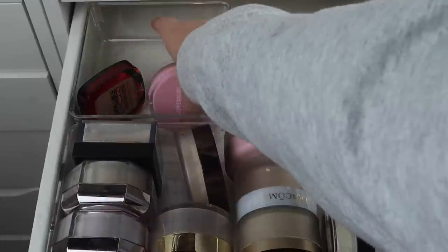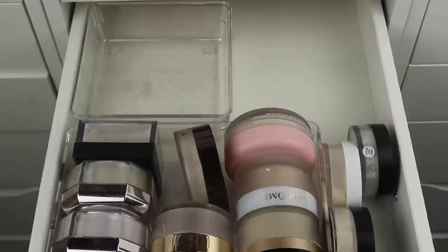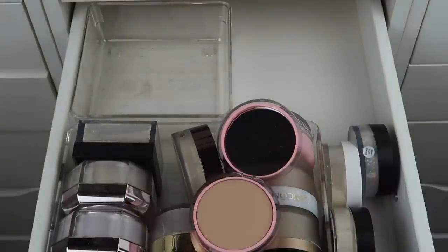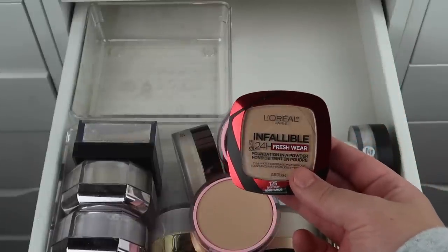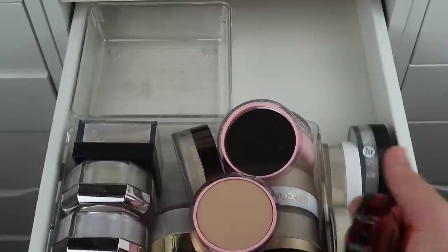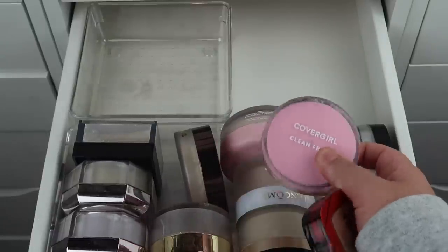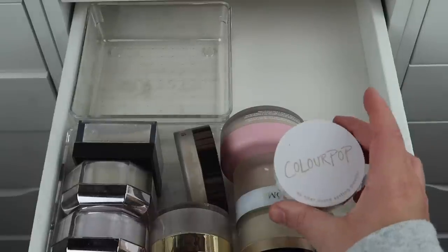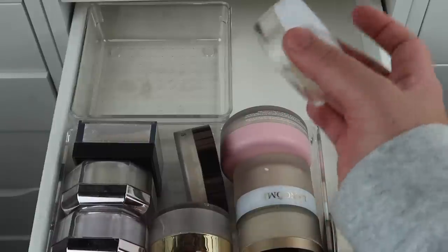I have two powder foundations — L'Oreal and CoverGirl. I haven't used either but I used to use powder foundation every day — specifically a Clinique one. This L'Oreal one was like viral on TikTok and I'm tempted to try it. I don't need both, so I'll declutter the CoverGirl and keep the L'Oreal just to try. I'm going to keep the ColourPop No Filter Loose Setting Powder — I just don't have a strong enough opinion on it to get rid of it.